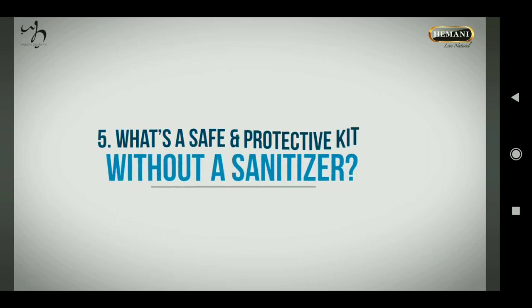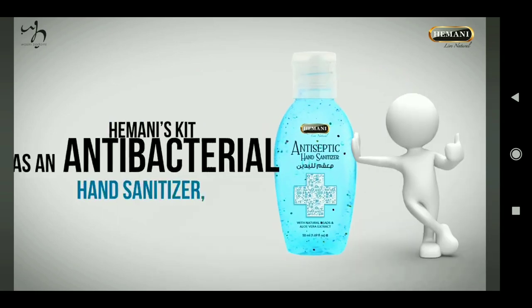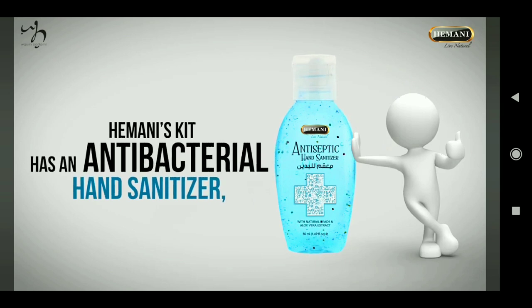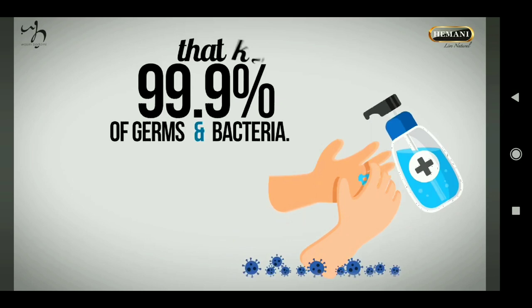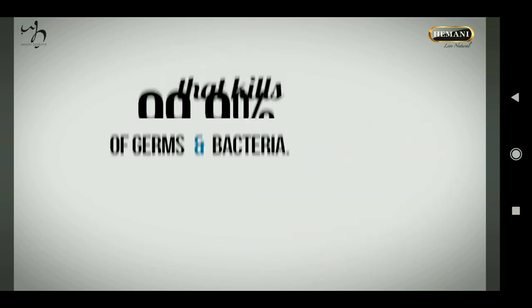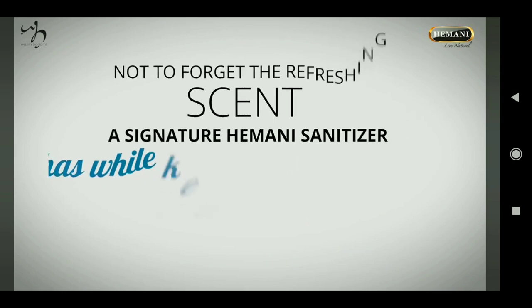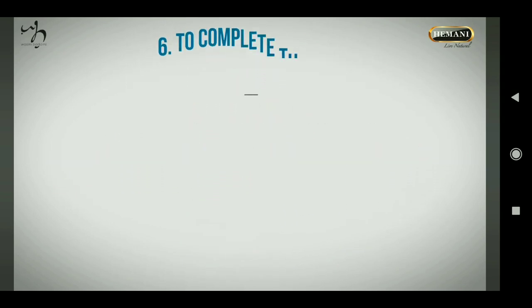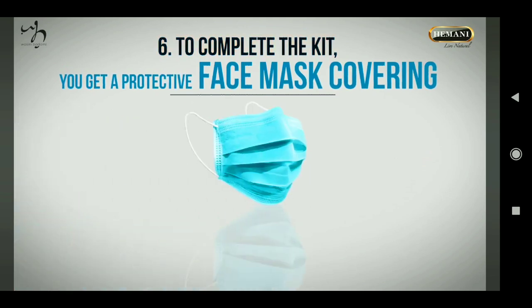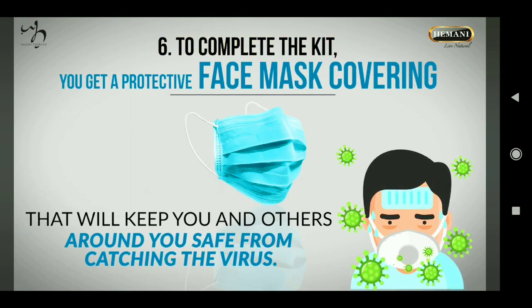Heimani's kit also includes an antibacterial hand sanitizer with aloe vera that kills 99.9 percent of germs and bacteria, featuring a refreshing scent while keeping your hands soft. To complete the kit, you also get a protective face mask covering that will help keep you and others around you safe from catching the virus.